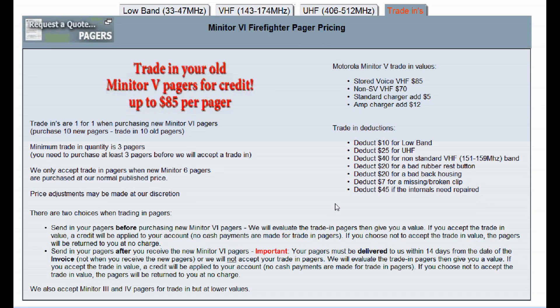When you purchase new Minitor 6 pagers, you have the option of trading in some of your old pagers. We accept Minitor 5 pagers as trade-ins toward a new Minitor 6, giving up to $85 per pager credit into your account. The program is one-for-one — if you buy 10 new Minitor 6s, you can trade in 10 old pagers. We don't accept 10 old pagers if you're only buying one or two new ones.